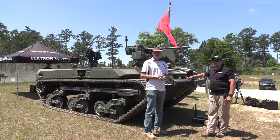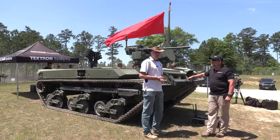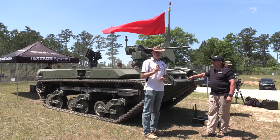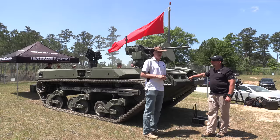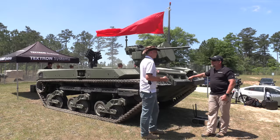Greetings all! We're doing something a little bit different here. I have come to the Sullivan Cup and the lads at Textron have brought something which will pose me a significant problem that I will get to in a moment. Standing next to me is Clark who is going to give us the tour and the sales pitch as to what this thing is — the designation for which I don't even know. What is it?